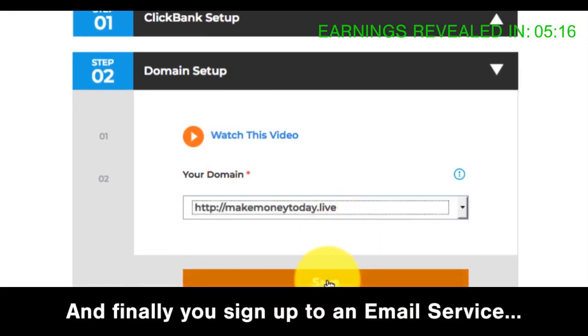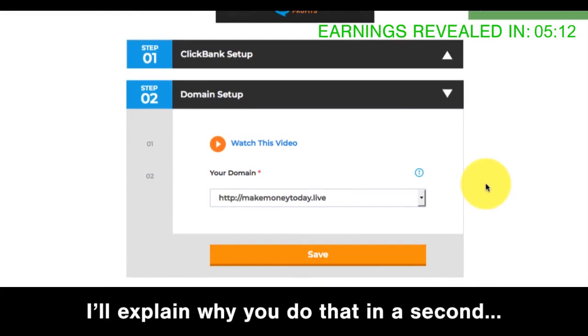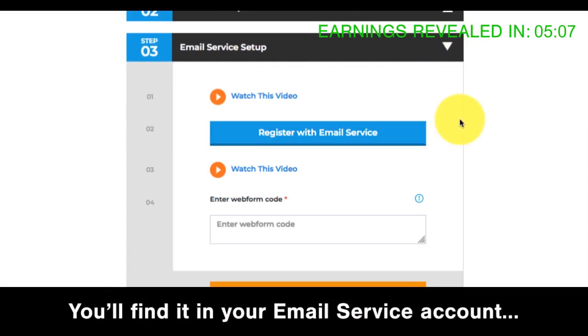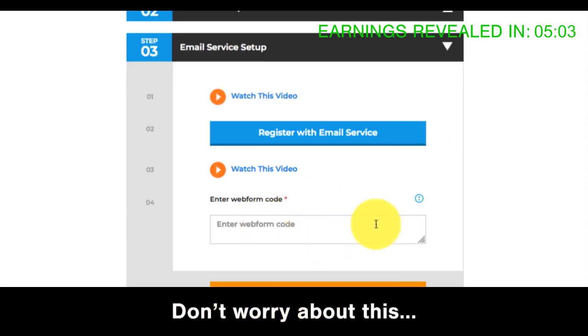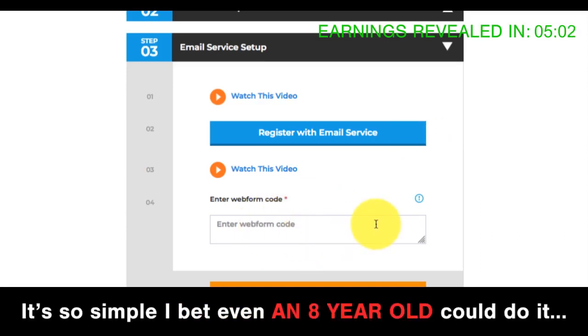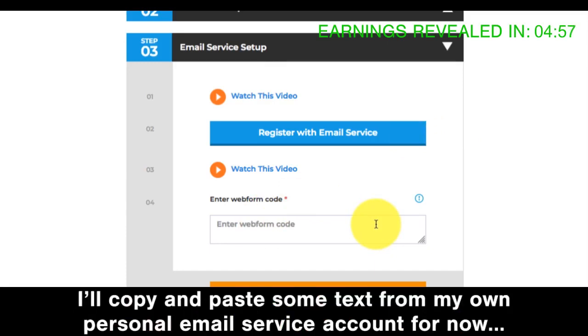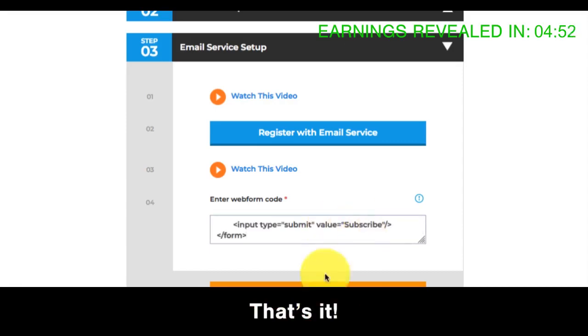And finally, you sign up to an email service. Once you're signed up with them, your final step is to copy and paste a piece of text — you'll find it in your email service account and paste it into here. Don't worry about this, it's so simple. I bet even an eight-year-old could do it. We walk you through it on this video. I'll copy and paste some text from my own personal email service account for now.